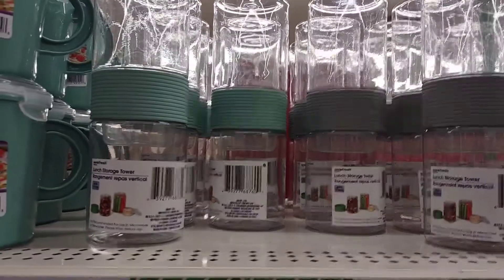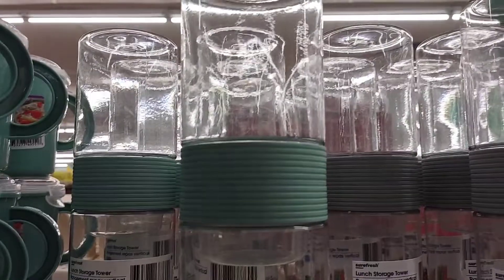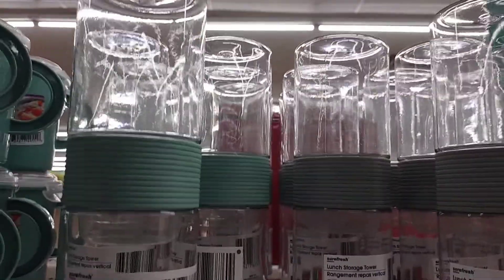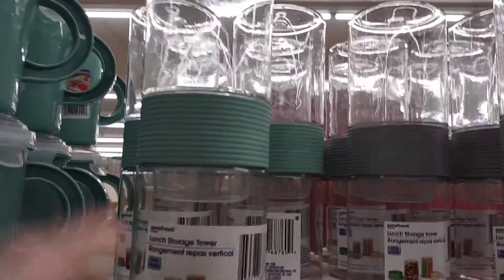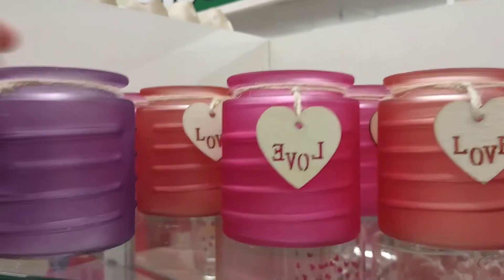These are not new but they have different colors than last year, and they're great for storing your crafts — small beads and things — or for your lunches. Put dressing and dipping sauce on either side. These are super cute.